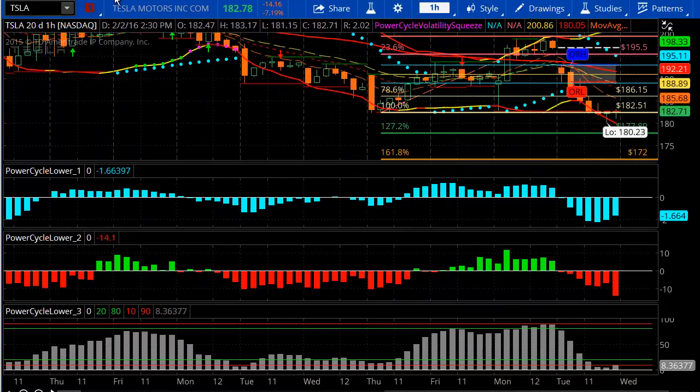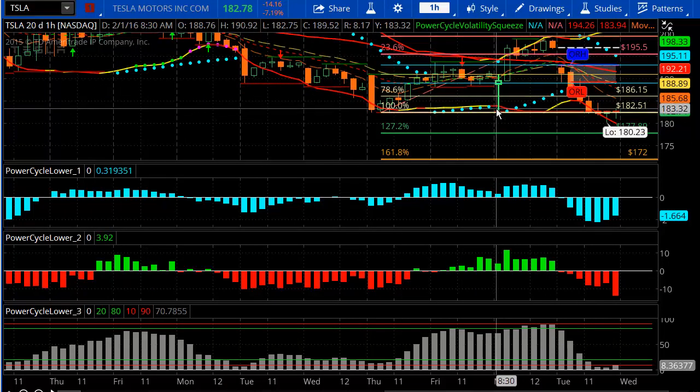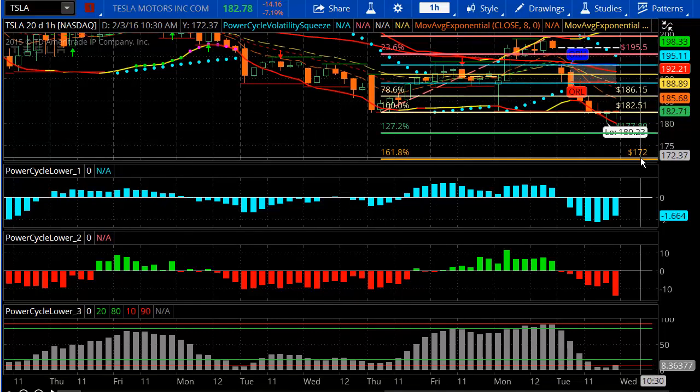With Tesla rolling back over today, it came back down to its prior low. So the next target price for Tesla will be down to the 1.272 extension, which comes in at about 178, and then below that 172.